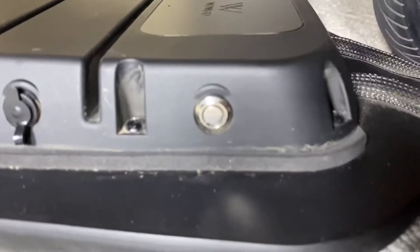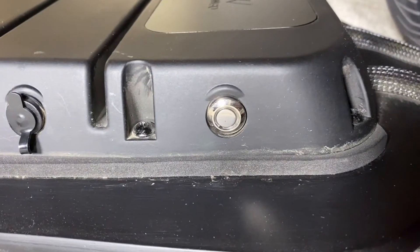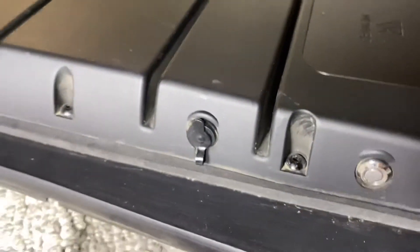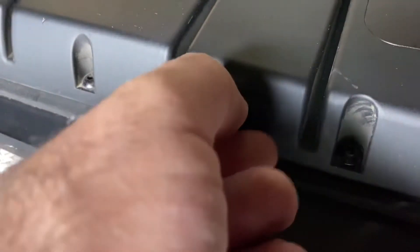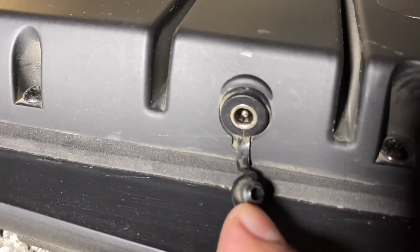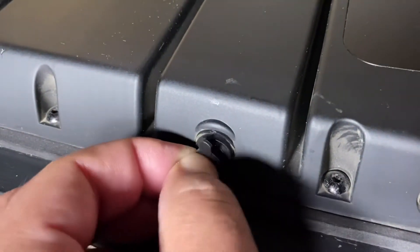Even though the website says that this skateboard is water resistant, I still wouldn't dare ride it in the rain, simply because the warranty specifically says that absolutely no water damage is covered. The charging port cover seems a little flimsy to me, so I would be very careful when opening and closing it.